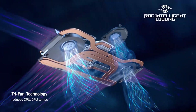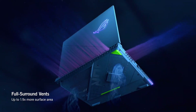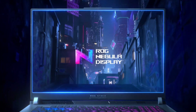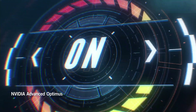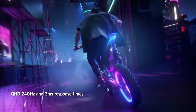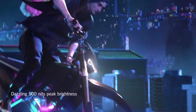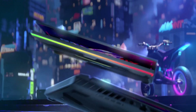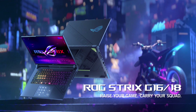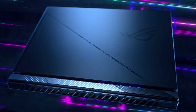The ROG Strix G16 is powered by up to 10th-gen Intel Core i7 processors, ensuring fast and responsive performance. The laptop's cooling system, featuring dual fans and heat pipes, keeps temperatures in check even during intense gaming sessions. The keyboard features customizable backlighting and macro keys, allowing you to tailor your gaming experience to your preferences. With Wi-Fi 6 and Gigabit Ethernet connectivity, you can stay connected to your online gaming community without lag or disconnection.